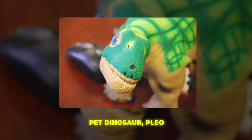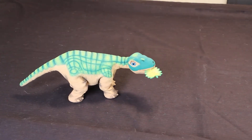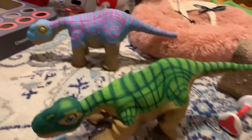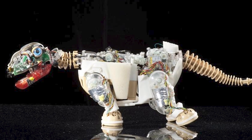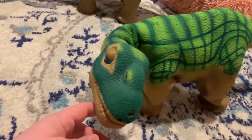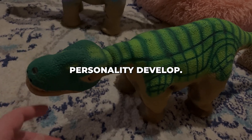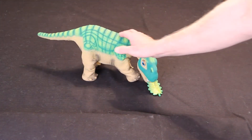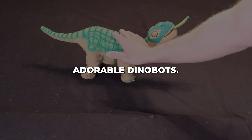If you've ever wished for a pet dinosaur, PLEO might be the next best thing. PLEO is an interactive lifelike dinosaur robot designed to mimic a baby Camarasaurus. It can move around, vocalize, show facial expressions and exhibit instinctive behaviors much like a real dinosaur might have. PLEO has touch sensors and cameras to take in information about its surroundings, and it has an AI system that shapes its behavior and allows it to learn over time. You can teach PLEO new skills, nurture it like a real pet, and watch its unique personality develop. PLEO is a great blend of robotics and AI that results in a charming robotic companion, showing how far robotics has come in recreating lifelike behaviors in artificial creatures. Who wouldn't want their own adorable dinobot?